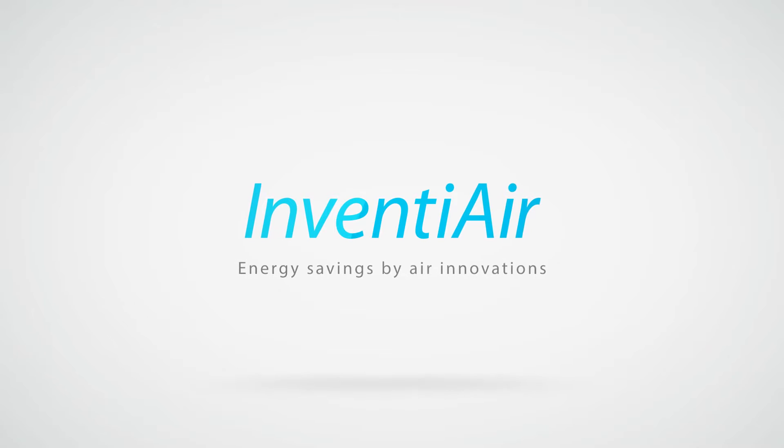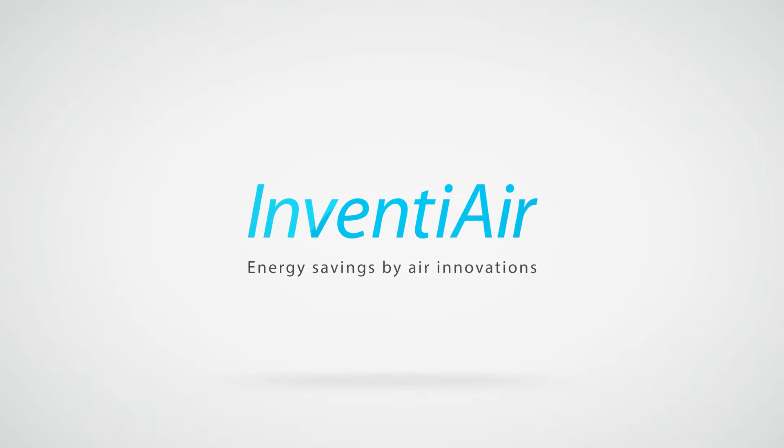InventiAir is a Swedish greentech company specialized in cooling and heating the person in a room rather than the surrounding air in a room.